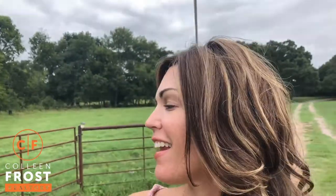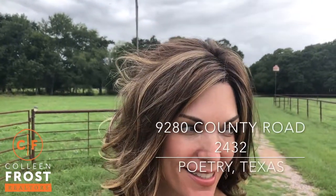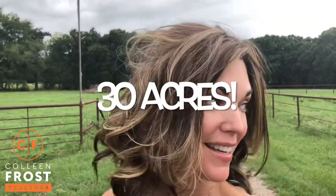Hi everyone! It's Colleen and I am so excited to show you our brand new listing out here in Poetry, Texas. This is on 30 acres and it is amazing.